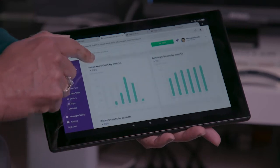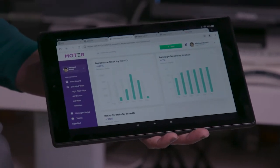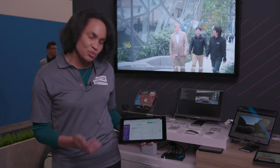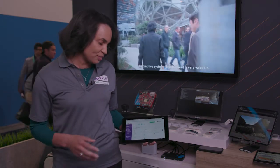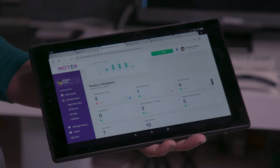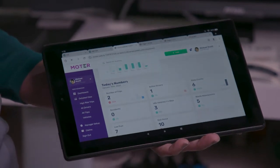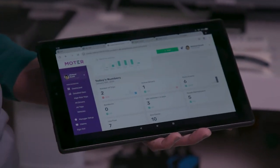We can also scroll down and see the numbers for a particular day — how many drivers we have on the road, how many risky events they've had. This allows a fleet manager to get a very granular look at their fleet's performance for a given day, so they can train their fleets to perform better and also lower their insurance costs.